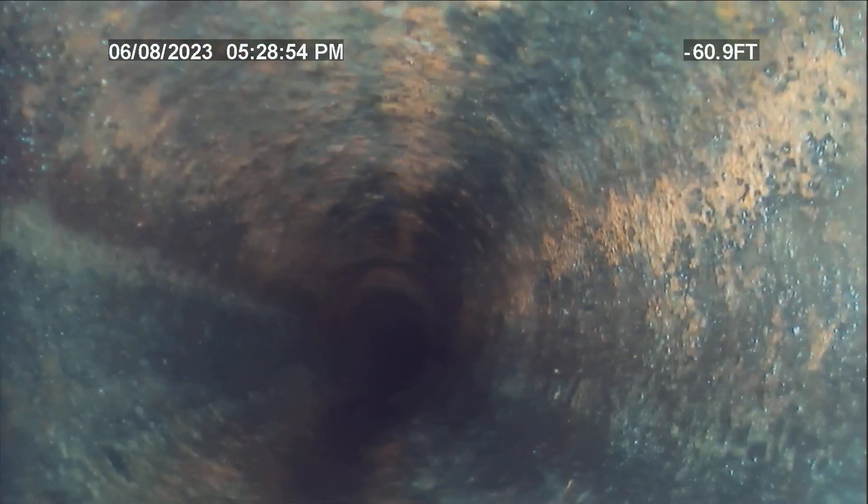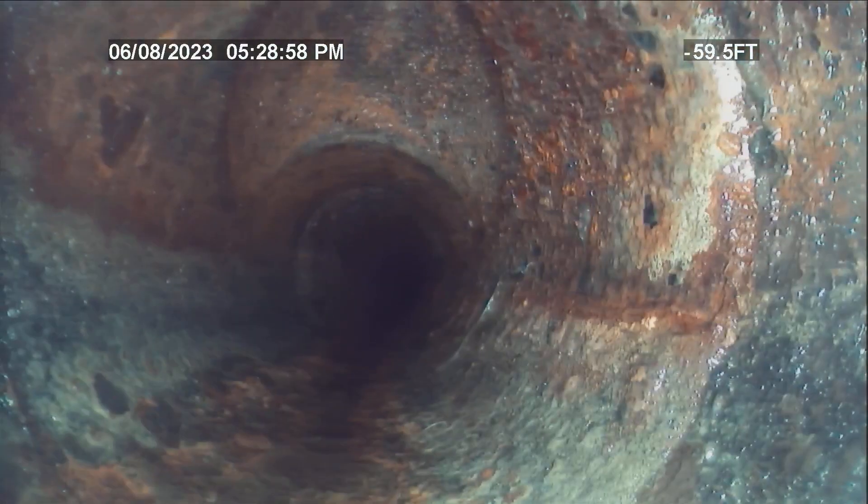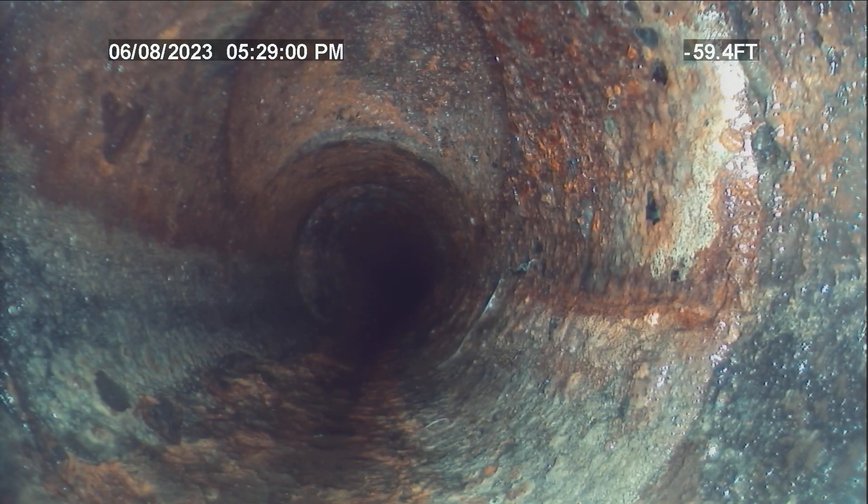And then we're going to transition to cast iron right here. Right there is actually what I was looking for in the house before — that is called the end-of-line clean-out. So there isn't a clean-out that is in this home. I'm going to grab my locator really quick and locate that.